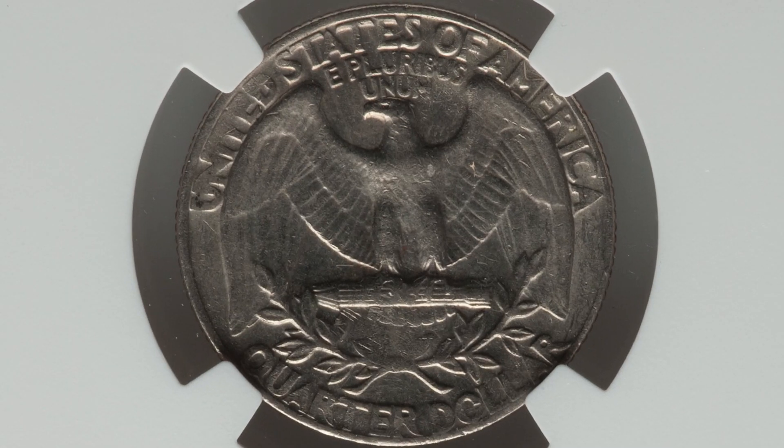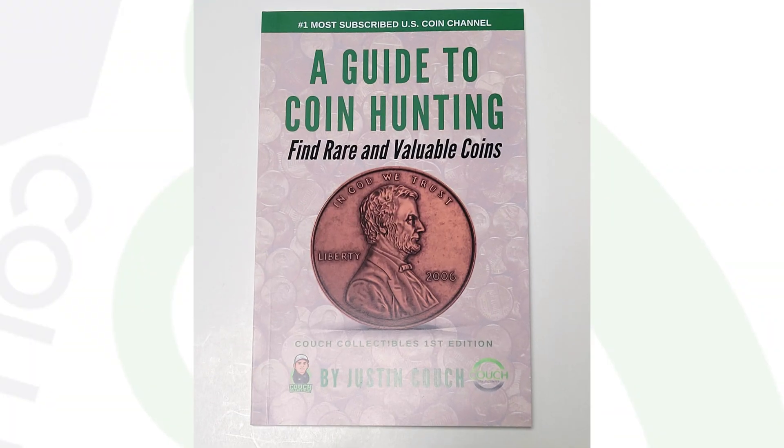Here is a 1974 Washington quarter that was struck on an underweight planchet, so it weighs a lot less than a typical 1974 quarter should. This one weighs 4.7 grams.